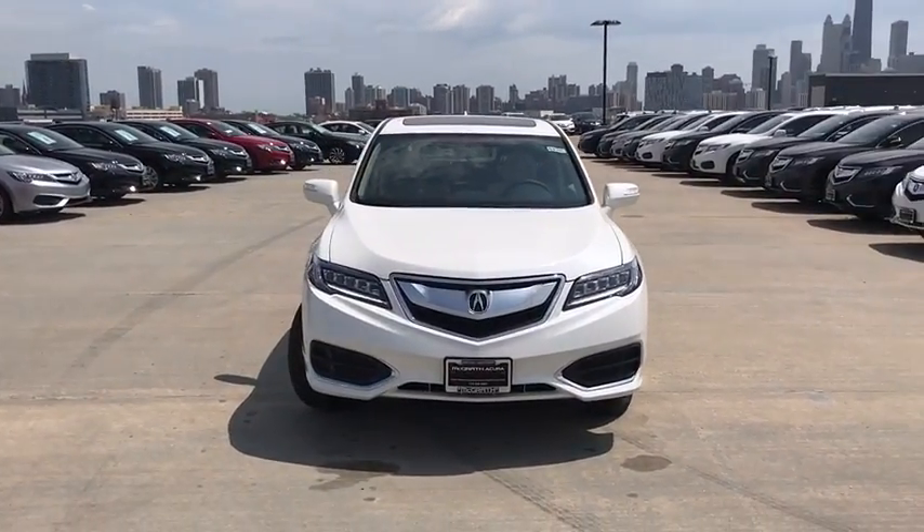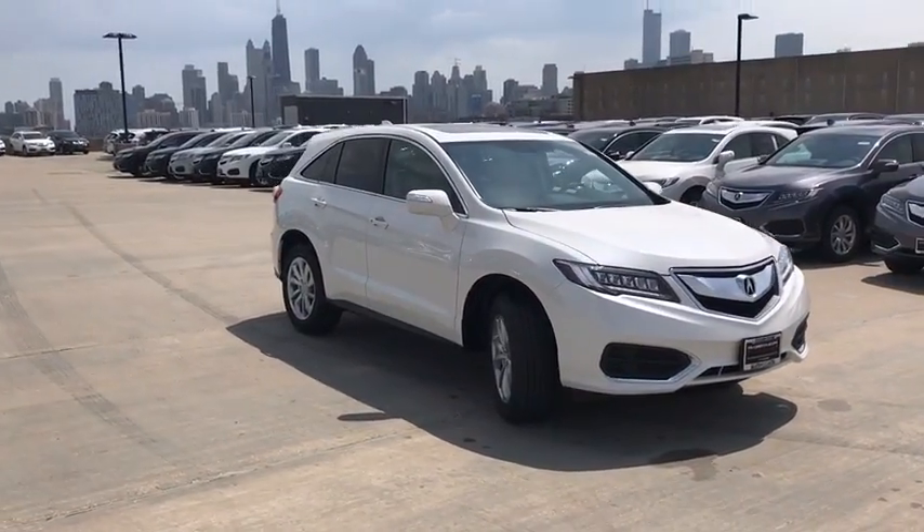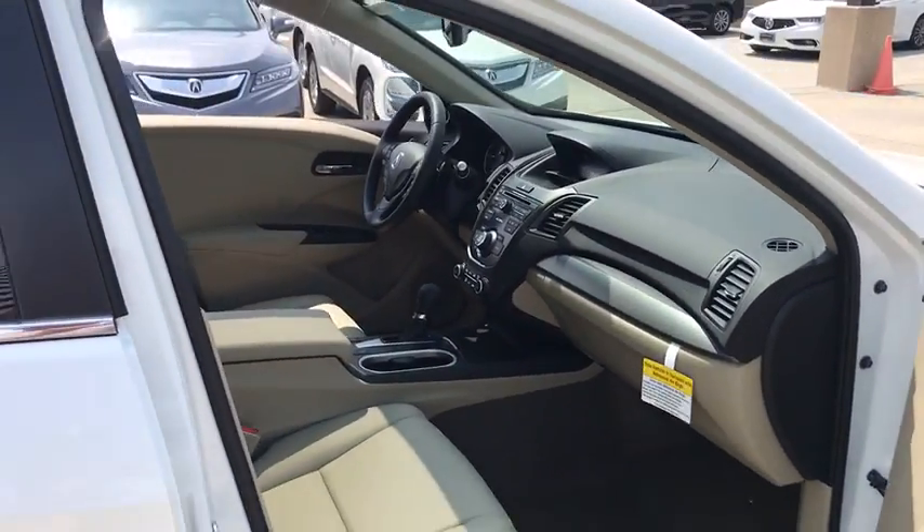Traction control, power passenger seat, power liftgate, leather wrapped steering wheel, dual airbags, power steering, alloy wheels, four-wheel disc brakes, power windows, security system.